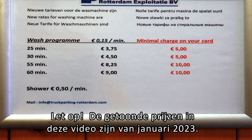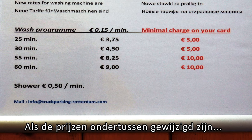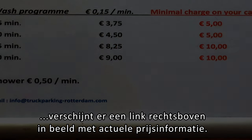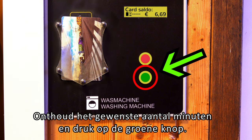Please note: the prices shown in this video are from January 2023. If prices have changed in the meantime, a link with current price information will appear at the top right of the screen. Remember the desired amount of minutes and press the green button.